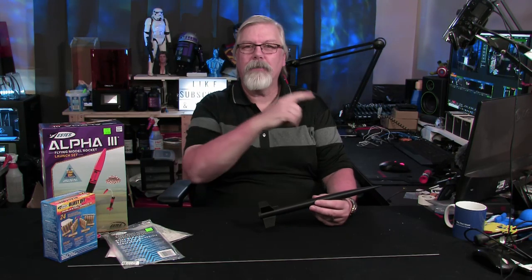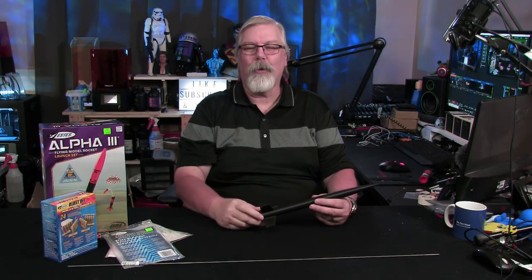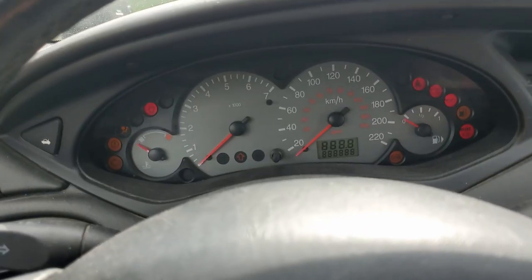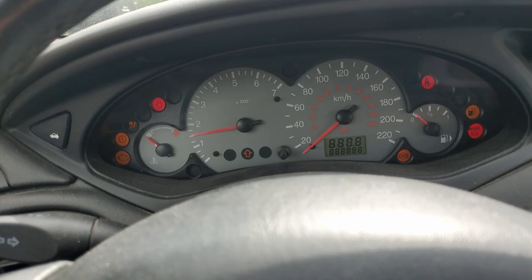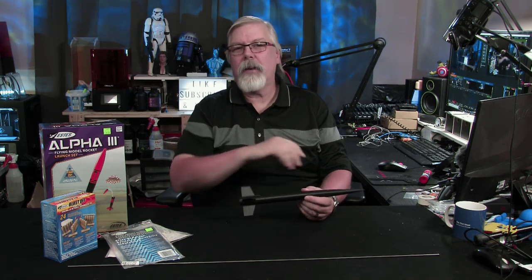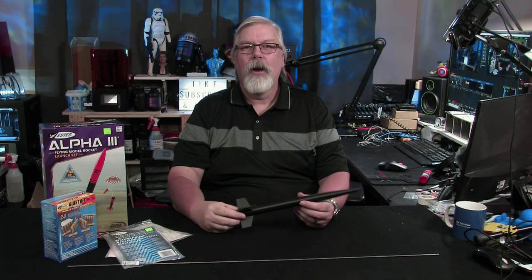On today's show, we are reaching for the stars and we're blasting off right now. Hey, welcome to the First Layer. My name's Richard. This is the show that explores the world of 3D printing. And today is no different because we're going to do something fun over the next few episodes — we are building ourselves some rockets.